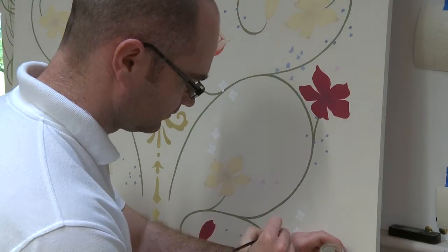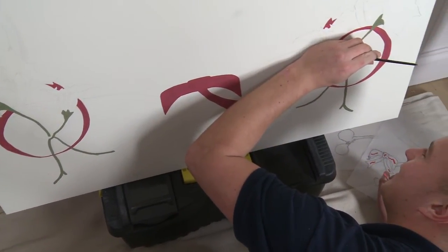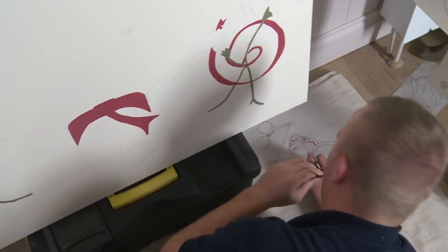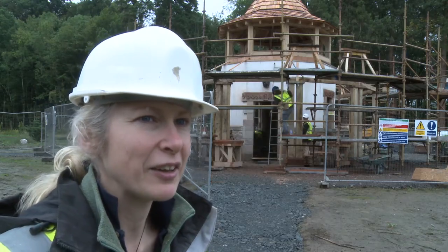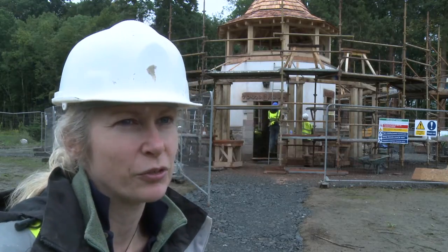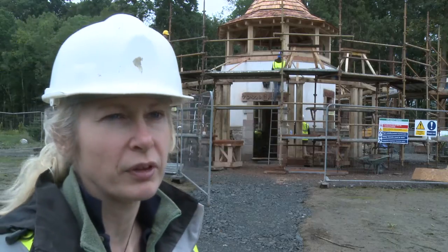We spent about two weeks helping out on site, doing general things and helping the other trades, then started with our designs for the panels and developed things from there. Hopefully people will go away thinking it's something special — it'll look amazing, and there are so many really interesting things for visitors to look at in the building, as well as carvings dotted around.